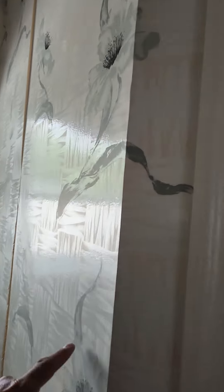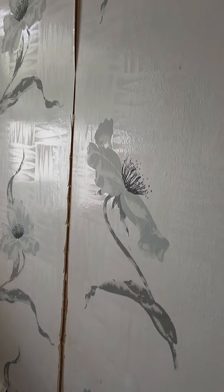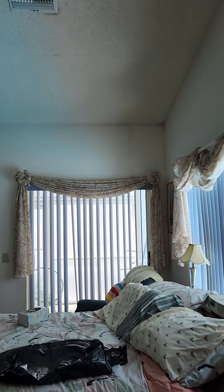The ceilings are vaulted. There's wallpaper everywhere, and the wallpaper is ancient — it's going to have to come off. So everywhere there's wallpaper, it's all got to come off.